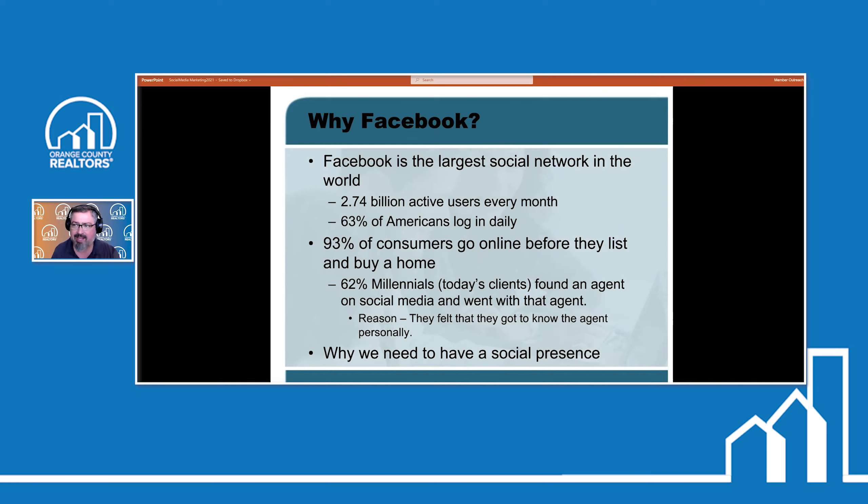That's a large audience you can connect with. 63% of Americans log on to Facebook each and every day. 93% of consumers actually go online before they list or buy a property to look for things, and Facebook is a large part of that because of all the advertising done there. 62% of millennials said that they found an agent on social media and decided to go with that agent based on their social network — because they felt that they got to know the agent personally.